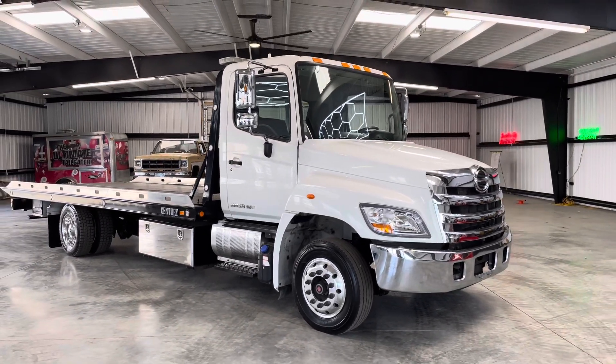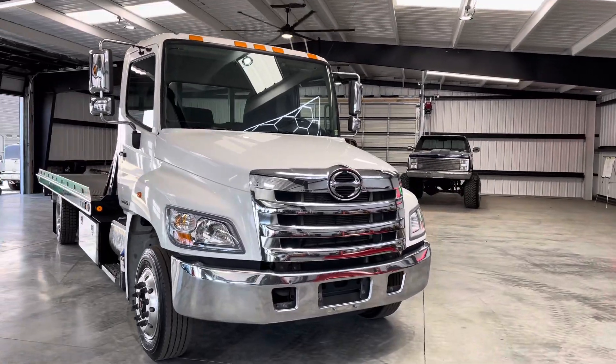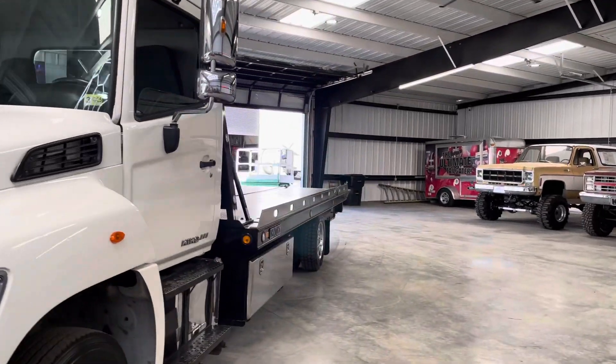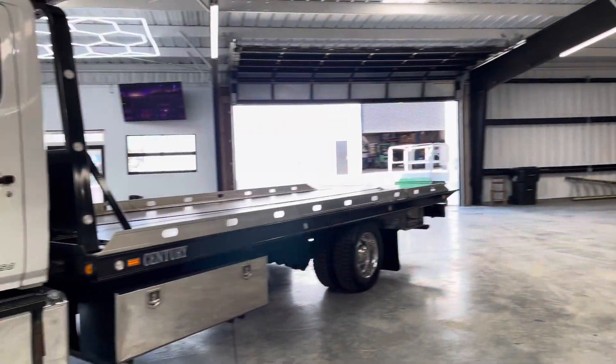All right guys, welcome back to the channel today. Davis Auto Sales bringing you some content on a tow truck for once. It's not that we have forgotten about these tow trucks — we've just been busy with fun content to bring you the real content.